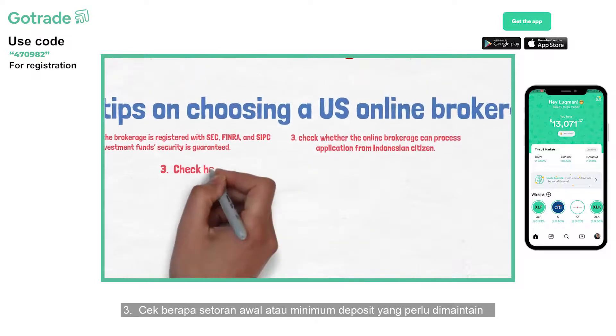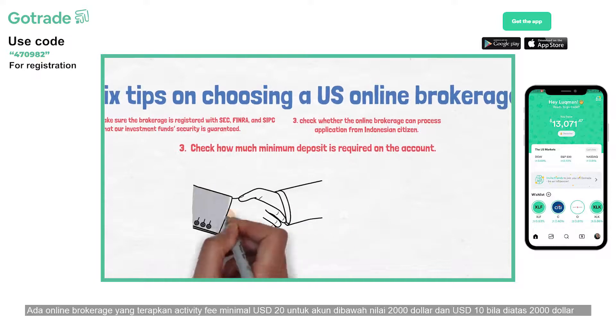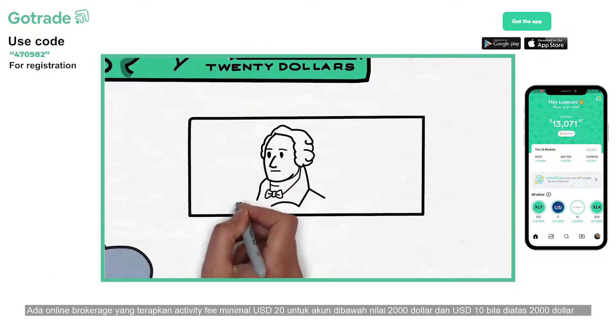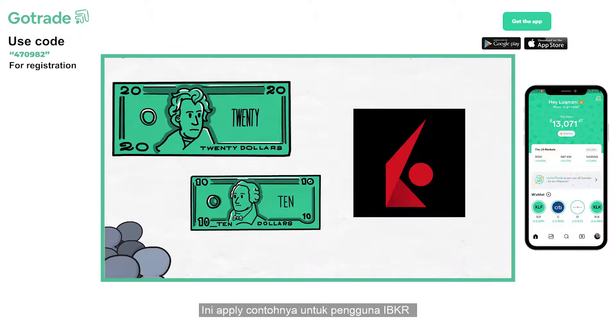Third, check how much minimum deposit is required on the account. Some online brokerages ask for a US$20 activity fee for accounts with funds below US$2,000, and a US$10 activity fee for accounts with funds above US$2,000. IBKR uses this fee scheme.